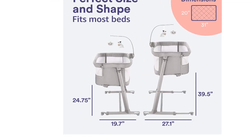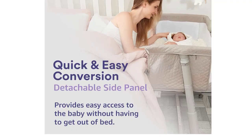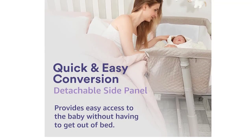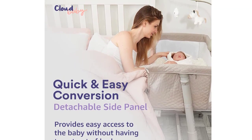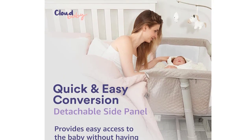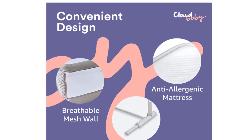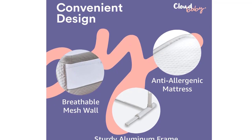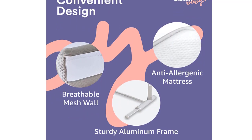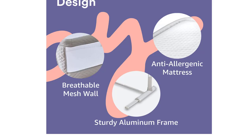The mattress is made of hypoallergenic materials that are gentle on newborn skin, making it great for sleepovers at grandma's house. This pack and play bed features a hanging toy that attaches to the side of the crib, as well as a bassinet that allows for healthy sleeping for babies and toddlers. Our portable crib is made from aluminum and the dimensions are H39.50 x L35.4 x W28.35 inches, and weighs 19.8 pounds.